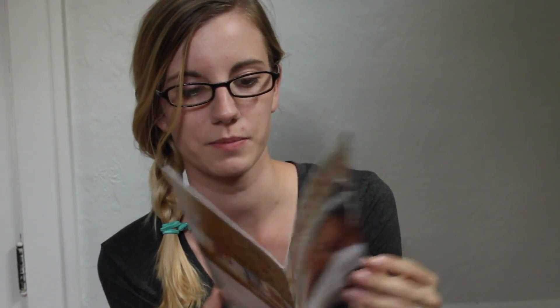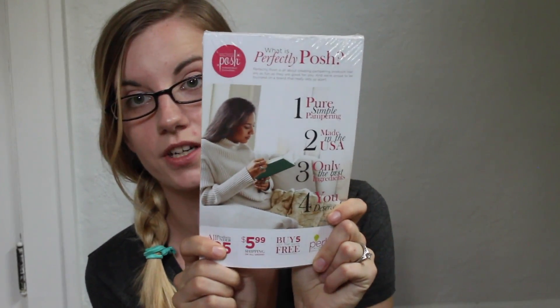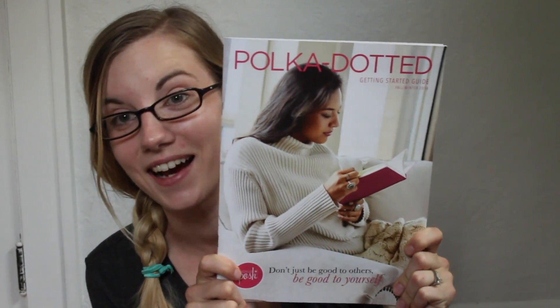I got a guide for fall and winter with a couple of tips and things about our products. I also have the What Is Perfectly Posh pamphlet — it goes over our perks program, who we are as a company — a couple packs of those. I've got our polka dotted guide for consultants covering policies, procedures, and commission, plus the Starting a Perfectly Posh Business flyers.